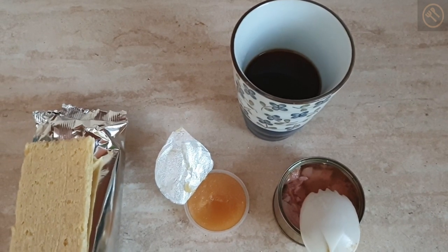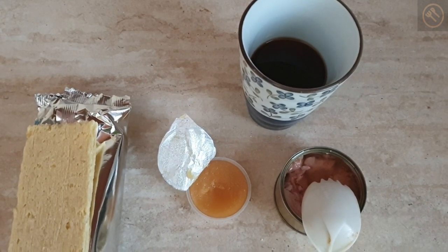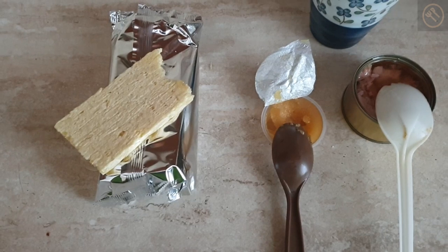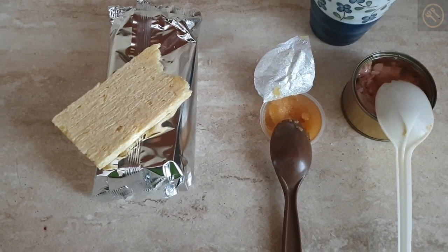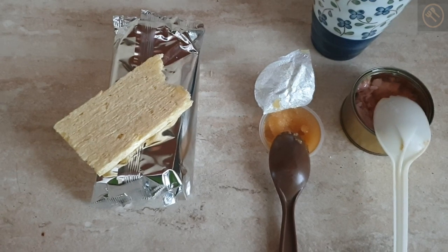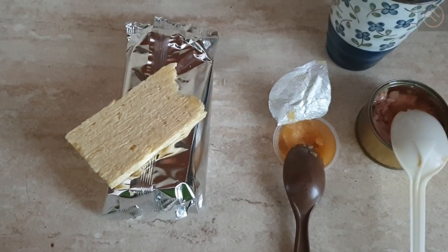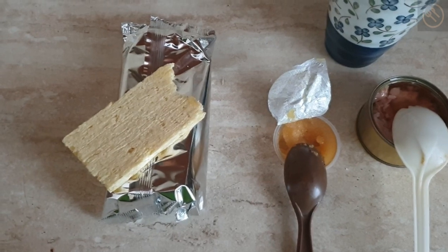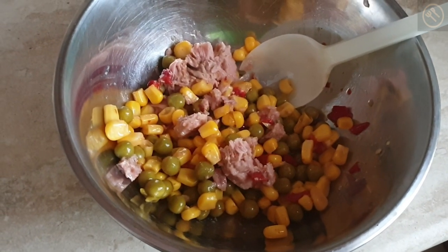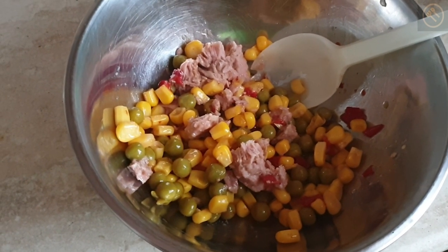The honey is made in Czech Republic and it's a bit crystallized. The taste is great - it's probably a mixed flower type, but really rich and sweet with a deep honey flavor. It's quite rare to find Czech honey where I live, so it's a special occasion. I mixed the rest of the tuna with the remaining Mexican salad from breakfast and added a small teaspoon of mayonnaise - it makes a perfect salad.